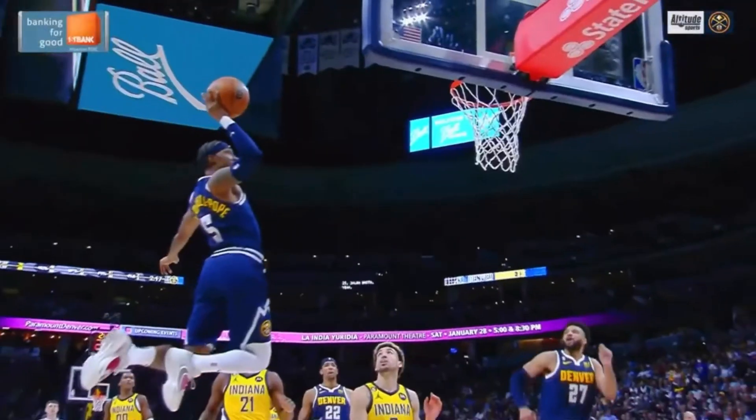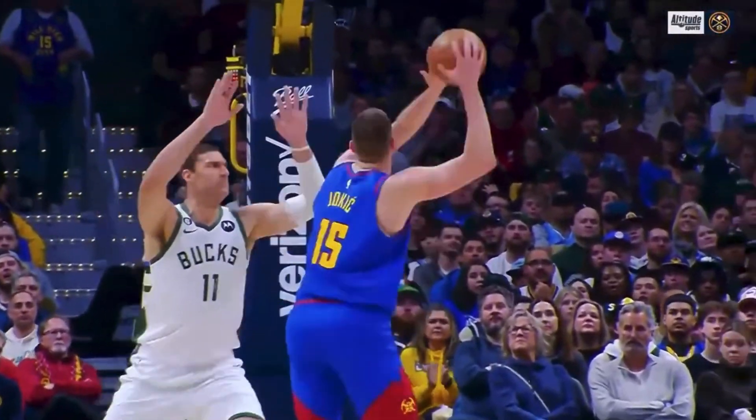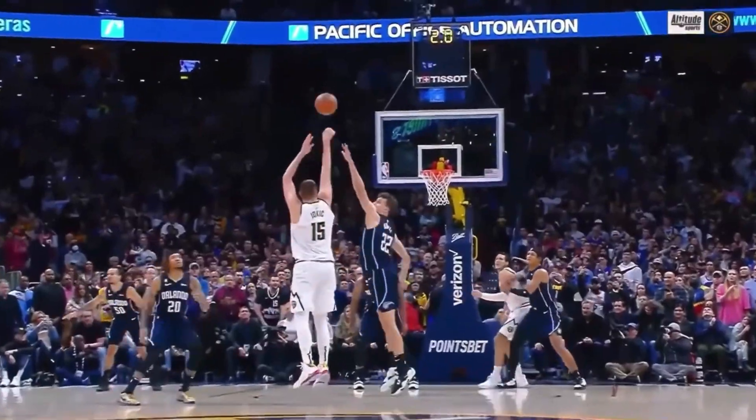That's gonna do it for this video. If you managed to make it this far, a like and subscribe would be greatly appreciated. Don't forget to comment down below your predictions for Game 2. See y'all later, have a good day, peace.